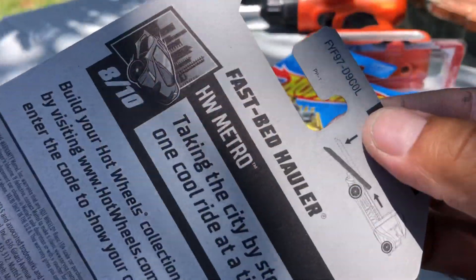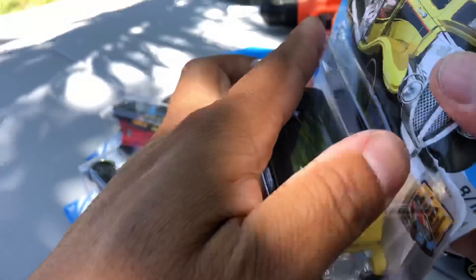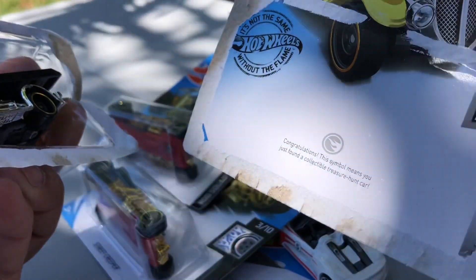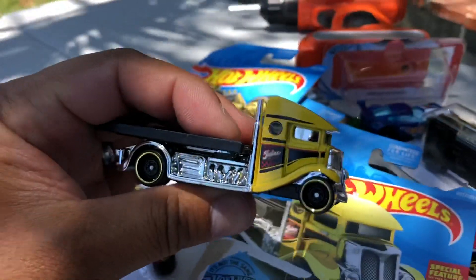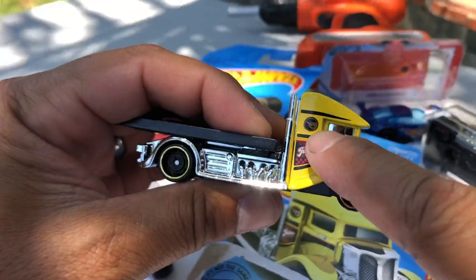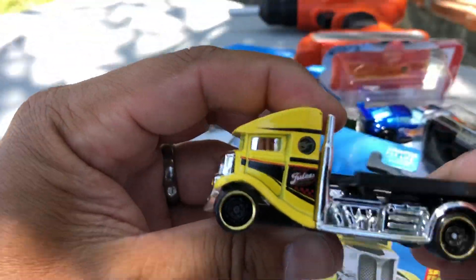The regular treasure hunt from the L case — Fast Bed Hauler in yellow. Open it, Mason! There it is — treasure hunt logo. Congratulations, this symbol means you just found a collectible treasure hunt, in yellow. There's the treasure hunt logo right there on the side.